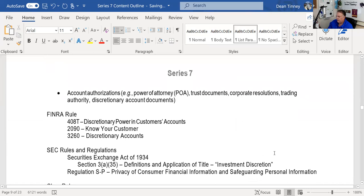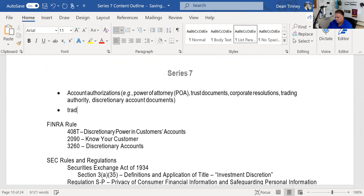Power of attorney, also known as trading authorization, allows other people to make investment decisions for you. There are two types: limited power of attorney, where all I can do is make decisions about action (buy or sell), asset (which security), or amount (the quantity) — the three A's. Full power of attorney means I can also withdraw monies and securities, which is obviously a bigger supervisory challenge.